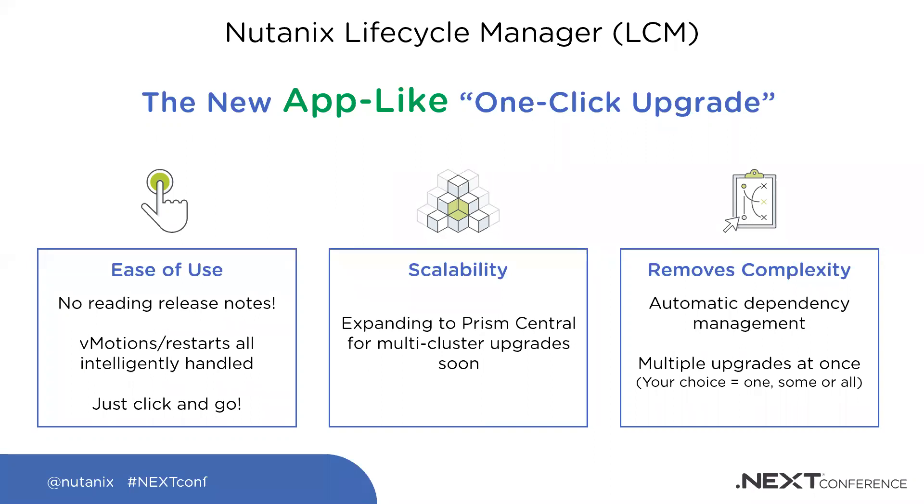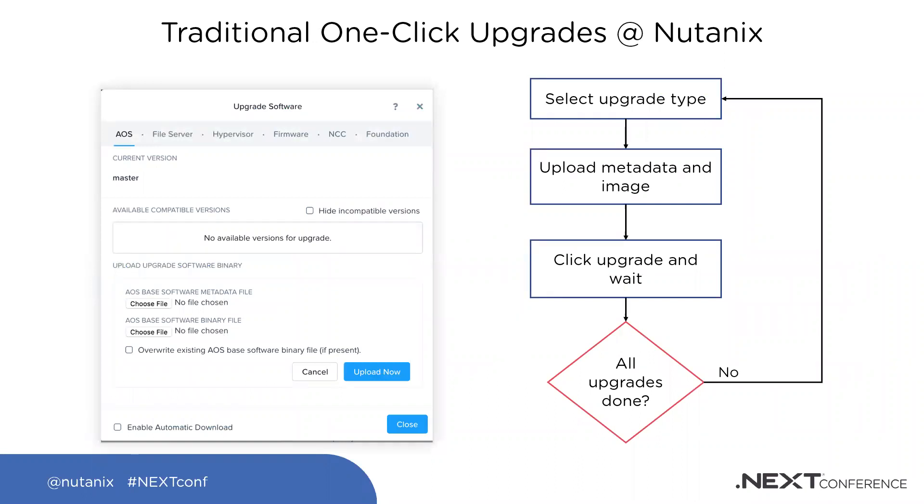Prism Central is the next phase. Once we complete the LCM transition at the cluster level, we'll bring it up into Prism Central. The goal is that eventually, regardless of where your clusters are, you should be able to do a BIOS upgrade remotely via a Prism Central interface. The complexity removal is the big one — gone will be the days of manually referring to a manufacturer's compatibility matrix. And because LCM is an app, we can independently upgrade it without changing your AOS, and quickly repair any customer-found defects.